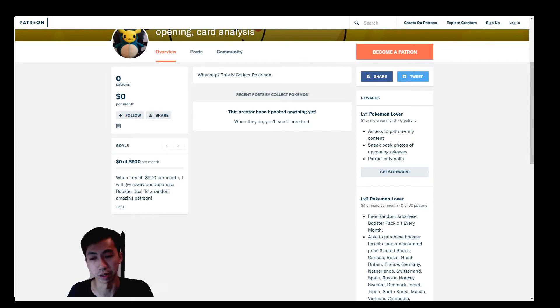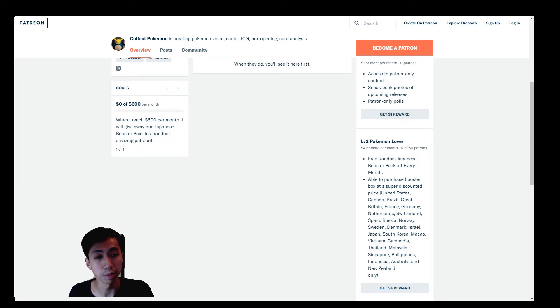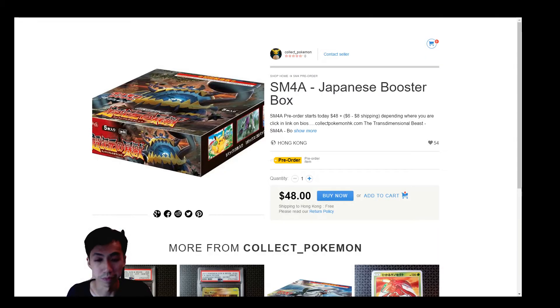Level two Pokemon Lover gets you a free random Japanese booster pack sent to your home every month. You're also able to purchase a booster box at a discounted price — the booster boxes are the ones I was talking about earlier. I'll most likely offer a 10 to 15 percent discount, though I haven't finalized that yet.